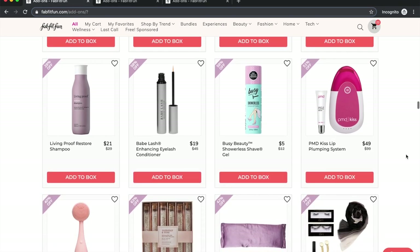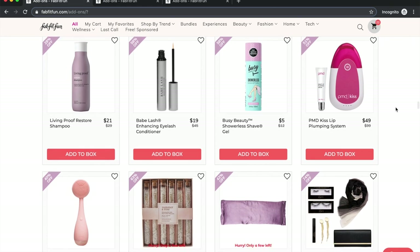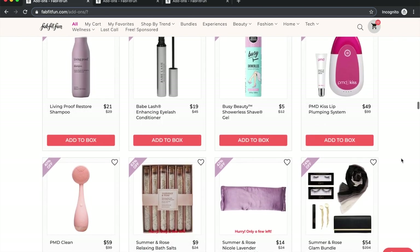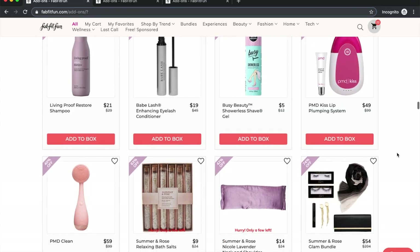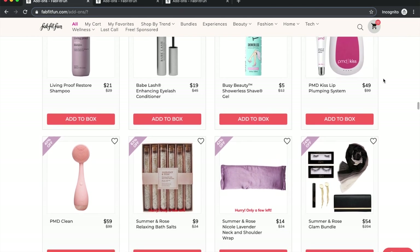Living Proof used to be in these sales at a crazy discount — I got their restore hair mask for like nine dollars and it's normally about $48, and it's the best hair mask I've ever used. Babe Lash: this is a conditioner, not to be confused with the serum that actually helps lashes grow. A couple of people in the forum said they liked it. PMD: there are YouTube videos of people using their electronic PMD products — you can check those out.